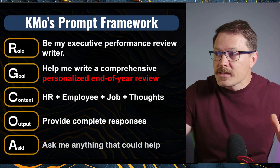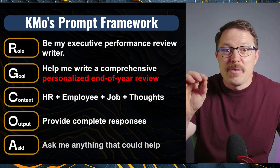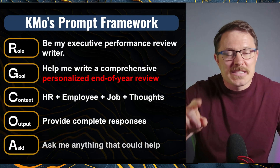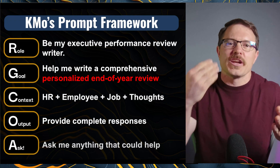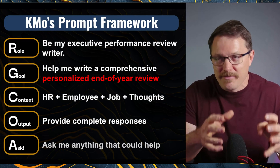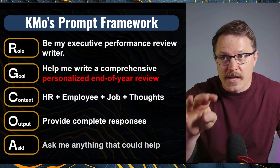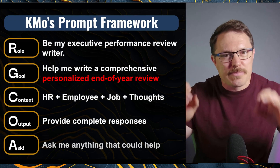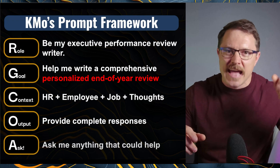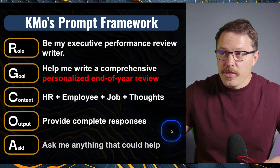Here's the prompt framework we're going with today. Be my executive performance review writer — be an expert on being personal — and help me write a comprehensive, personalized end-of-year review. Hit AI over the head with the word 'personal' because you want it to take your feedback heavily. You're going to give it HR information, the employee information, the job description, and your thoughts, and tell it to provide complete responses based on the instructions you give it. As always, ask it for help in case you forget something.